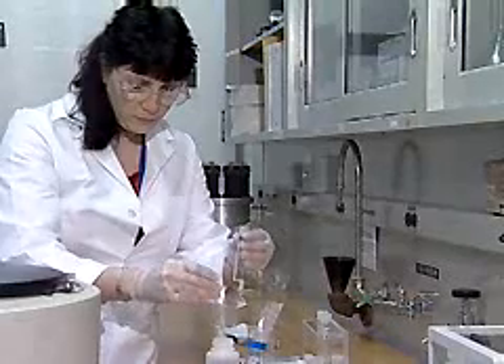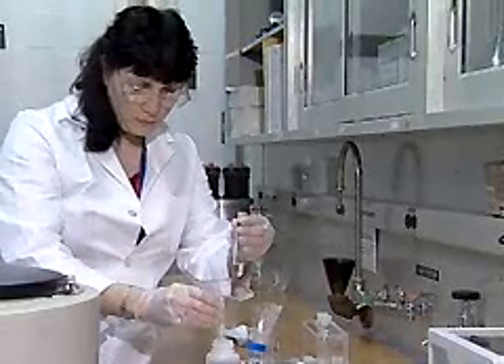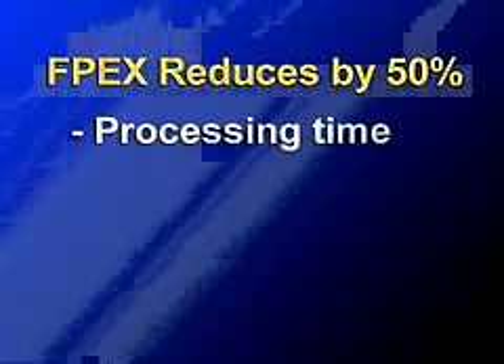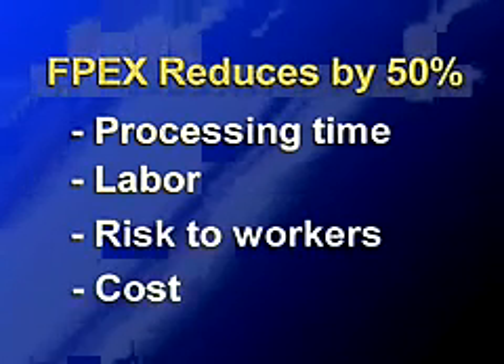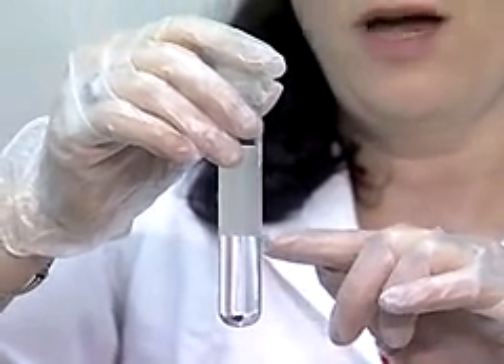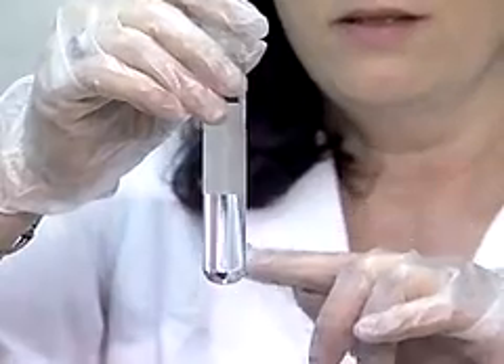Not only are the two elements recyclable with this process, but the solvent also is reusable. Until now, processes normally extracted these elements one at a time, doubling processing time, labor, risk to workers, and cost. FPEX extracts both cesium and strontium in a single process, but delivers significant benefits beyond efficient processing.